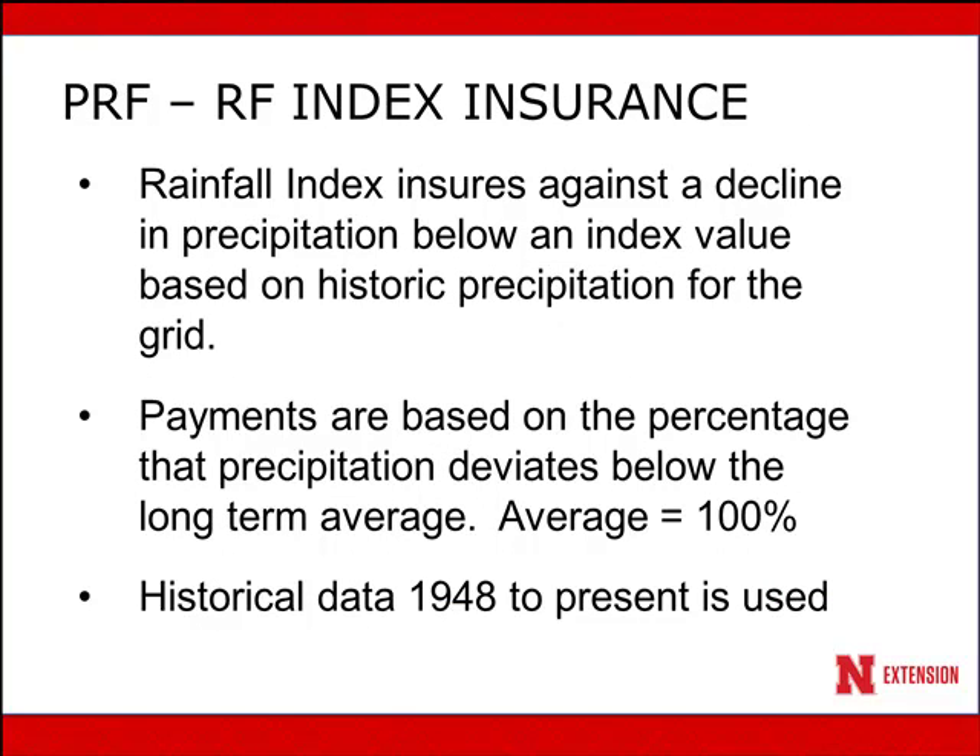Rainfall index insurance ensures against a decline in precipitation below an index value based on historic precipitation for the grid. Payments are based on the percentage that precipitation deviates below the long-term average. Average is assumed to be 100%. Historical data from 1948 to the present is used to determine long-term averages and to determine when an indemnity due to a deficit should result in a payment being made to the person who took out the insurance.